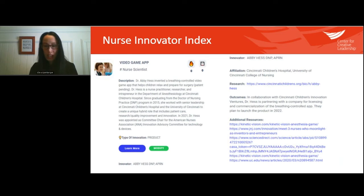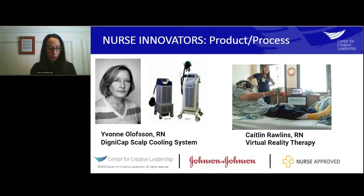I want to talk about the collective outcomes of innovations created by nurses that are completely transforming healthcare. After witnessing the traumatic effect of hair loss on cancer patients, Yvonne Ohlinson, a nurse working in an oncology unit, innovated the DigniCap — a cap worn during chemotherapy to reduce hair loss, named after the Latin word 'Dignitas,' meaning dignity. Clinical trials show that eight out of ten patients who use the DigniCap retained the majority of their hair.